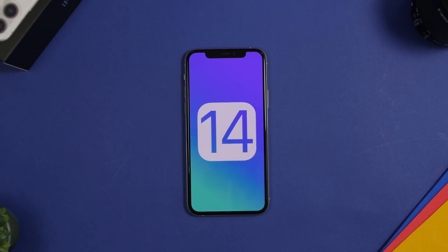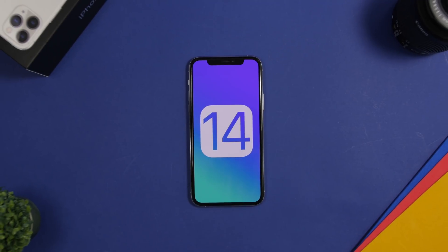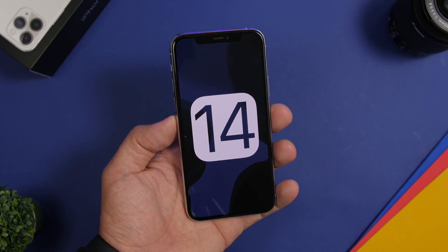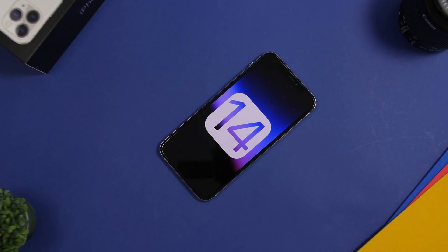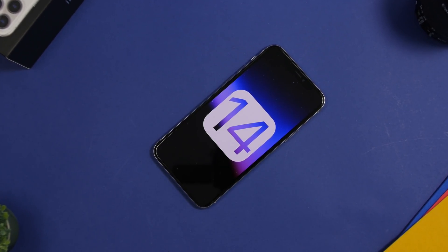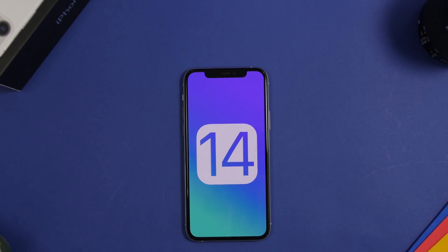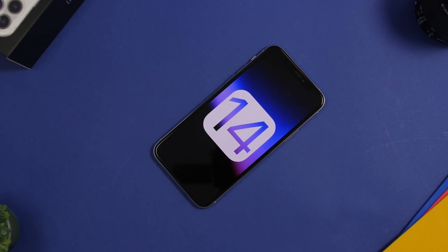Hey, what is going on everyone, this is Arius back with another video. Today we're talking about iOS 14 — we're just a few days away from the release of the first beta, coming out at the beginning of WWDC 2020 on June 22nd. We're going to do a preview of the top features expected to come to iOS 14, based on an early leaked build — not a wishlist or rumors, but actual features found in the code.